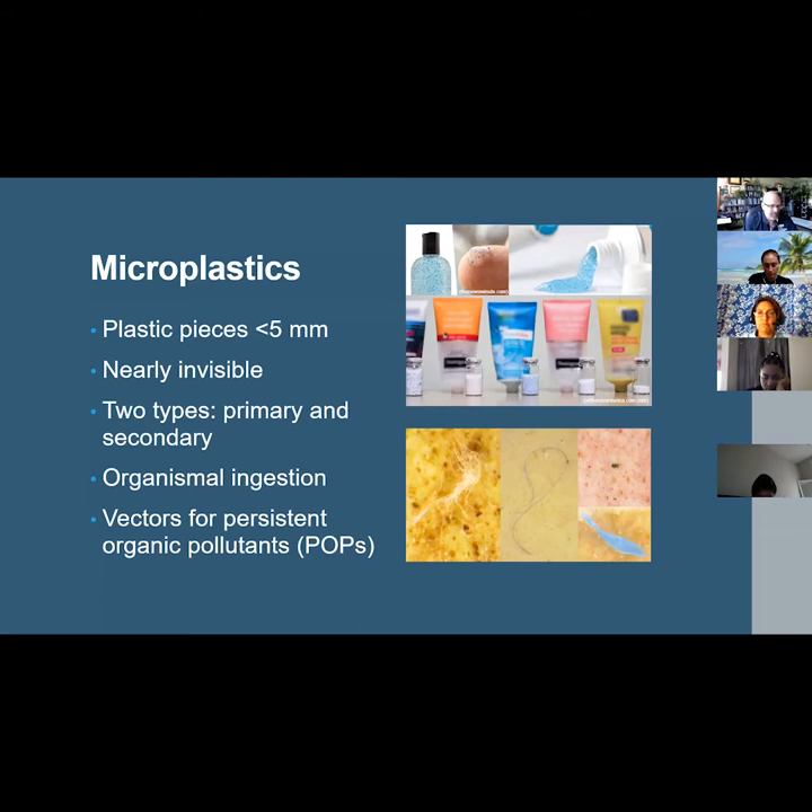Microplastics transport those chemicals into the food web with the potential to bioaccumulate within individuals and biomagnify at higher trophic levels. The most commonly encountered POPs are pesticides such as DDT, industrial chemicals like polychlorinated biphenyls or PCBs, as well as unintentional by-products of many industrial processes commonly known as dioxins.